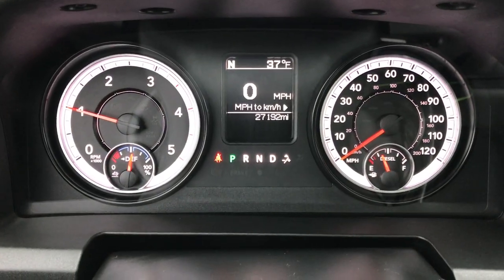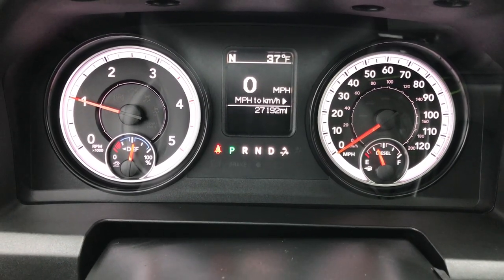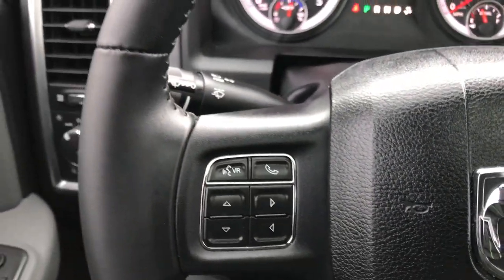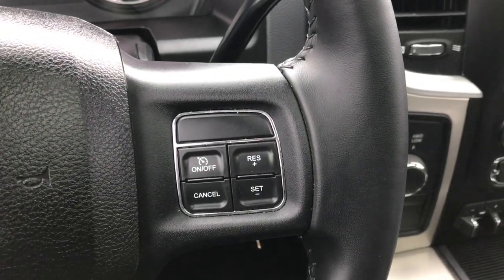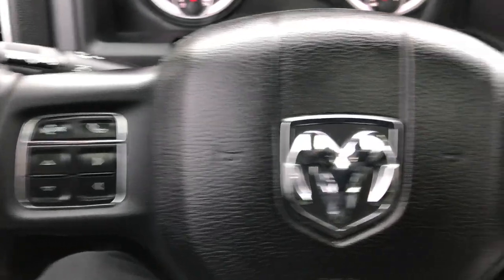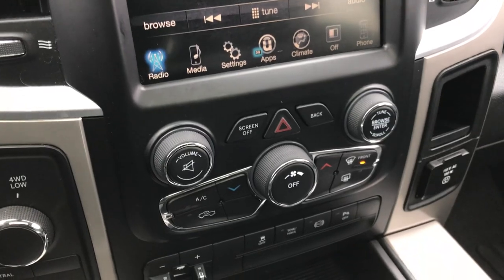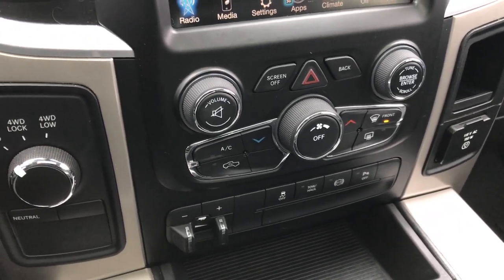This truck has 27,192 miles. It has a compass and outside temperature display as well as a digital speedometer. It has the leather-wrapped steering wheel, cruise controls on one side, and Bluetooth audio controls on the other side. It has the 8.4-inch touch screen radio. If you want navigation on this radio, you can add it for $5.95 here at our dealership.